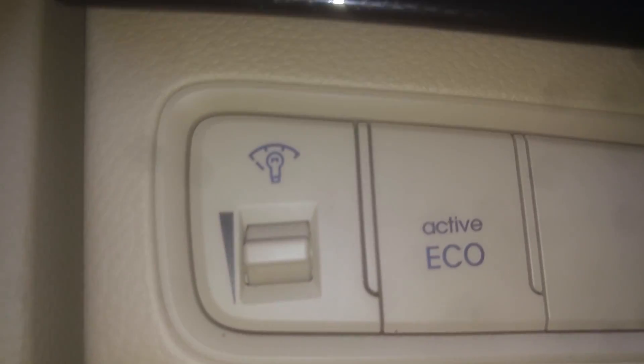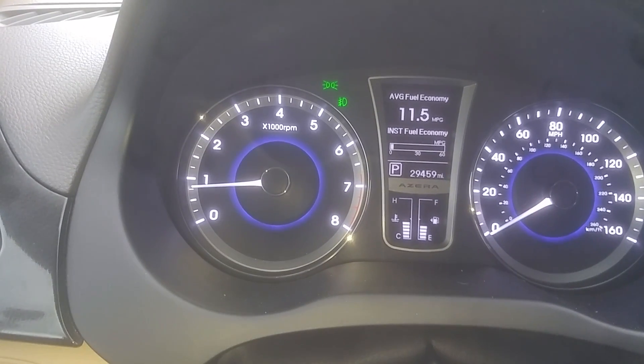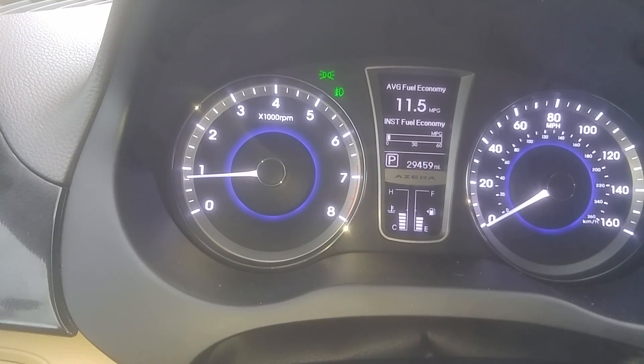Take a look at the Active EcoDrive. Here's a look at your instrument cluster. This one does have 29,459 miles on there.